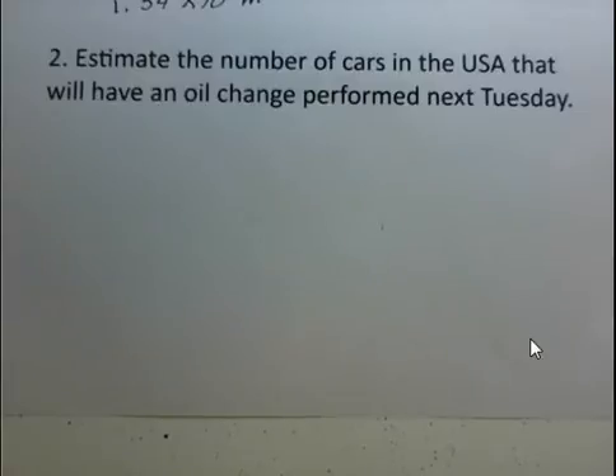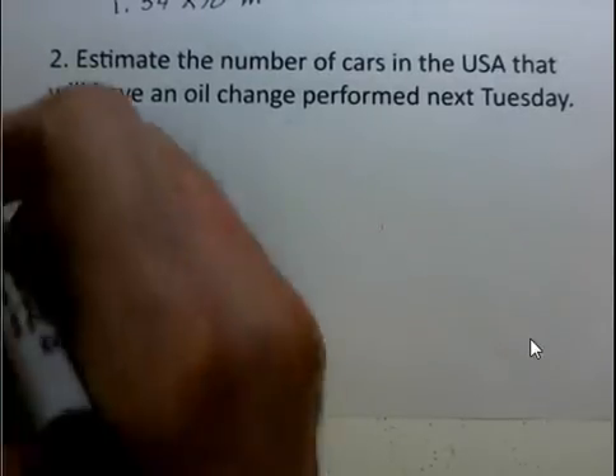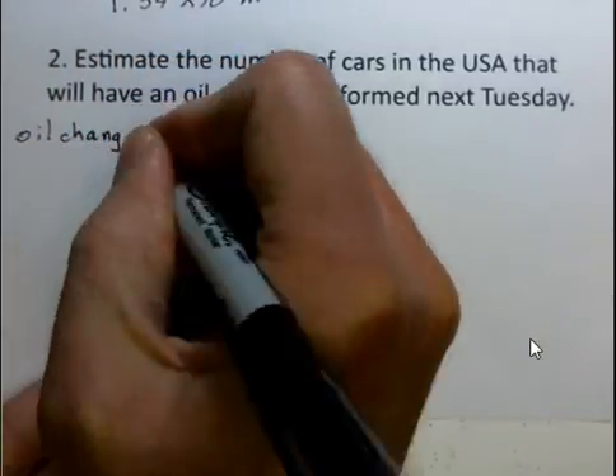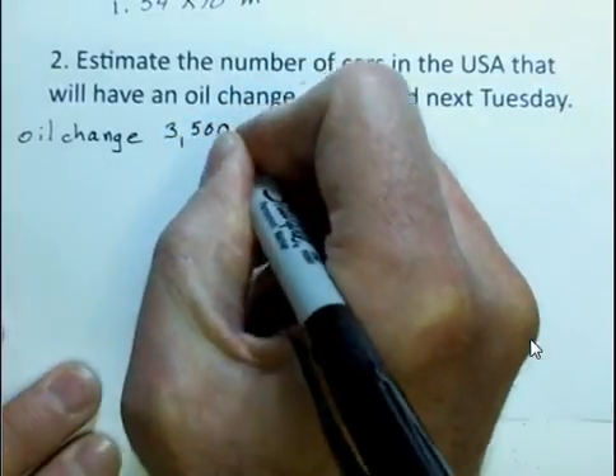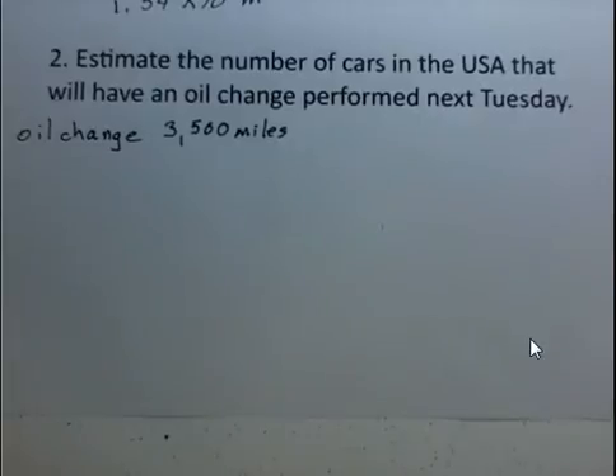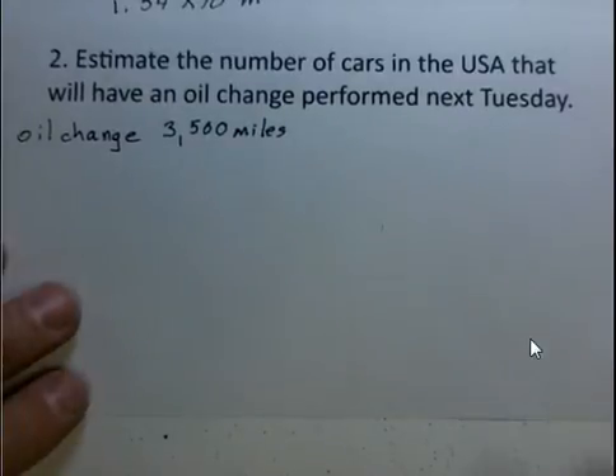If you're using standard oil, the recommendation is roughly 3,000 miles in between oil changes. Some people use more synthetic oils, or some people just don't remember to go in at the proper time at 3,000 miles — that's not convenient. So let's suppose that we've got an oil change for every car, for the average car, every 3,500 miles. And let's suppose that each car travels about 10,000 miles a year.